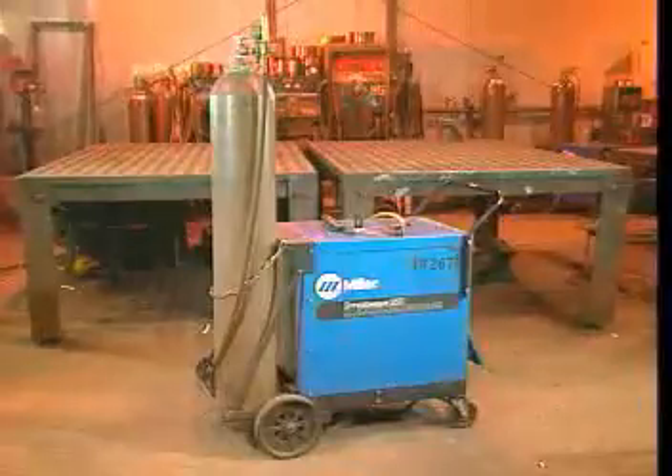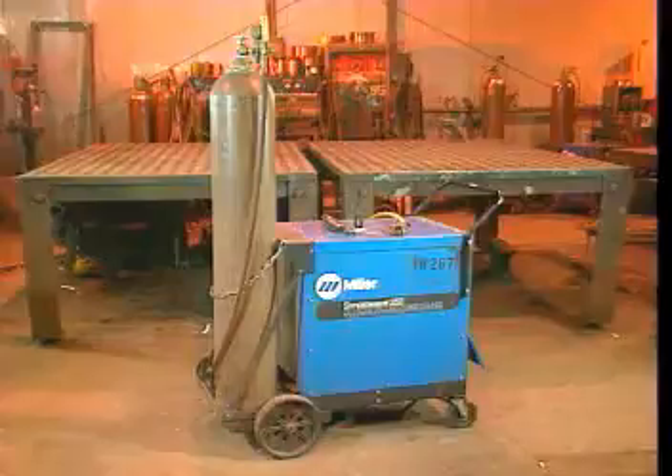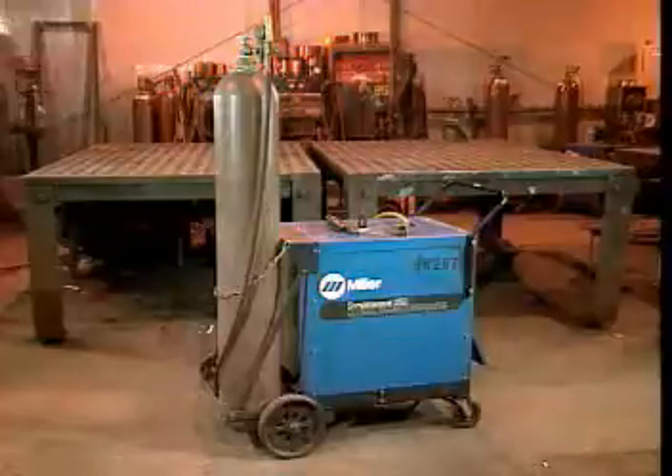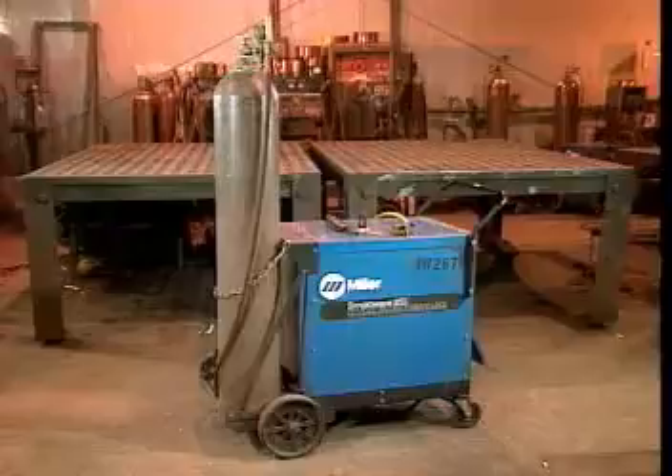Also, gas cylinders are sometimes used during welding to provide the gas that shields the weld zone. These cylinders can be a hazard. The shield gases themselves are non-flammable and non-explosive. However, a ruptured cylinder or a broken cylinder valve will release high pressure, launching the cylinder like a rocket.